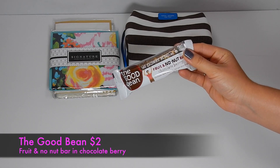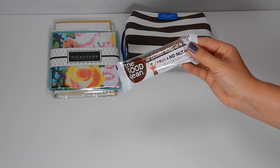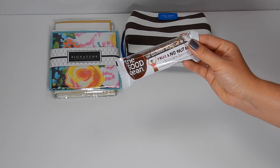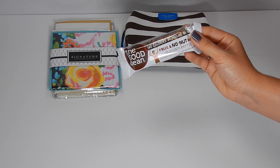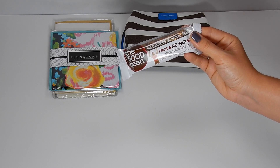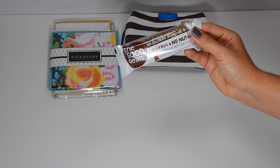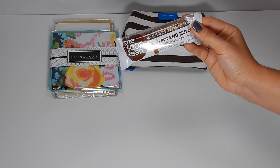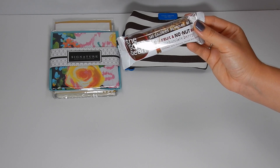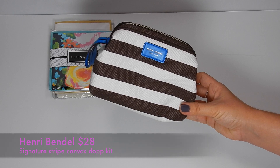The next item is from The Good Bean and this is the Fruit and No Nut Bar in chocolate berry. Packed with protein-rich chickpeas instead of nuts, this bar is lower in fat and calories, entirely vegan, non-GMO, and gluten-free. Enjoy the tangy mix of blueberries and cherries with dark chocolate chunks and roasted chickpeas. The suggested retail is $1.99. I've tried a lot of chickpeas from The Good Bean and they're delicious. I love that this one has a fruit-and-no-nuts concept with a chocolate berry flavor.